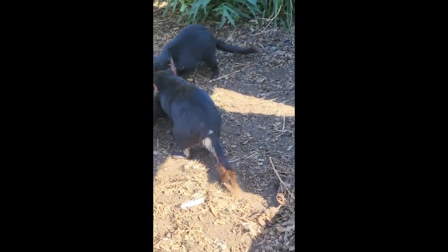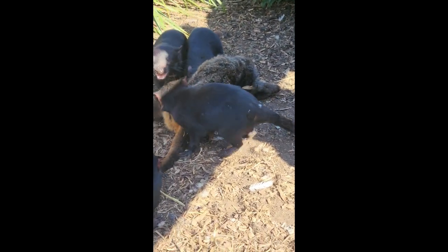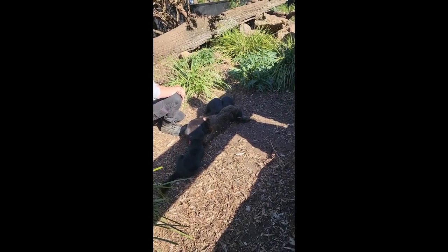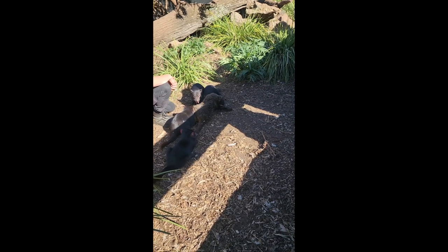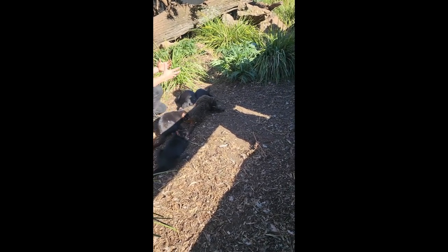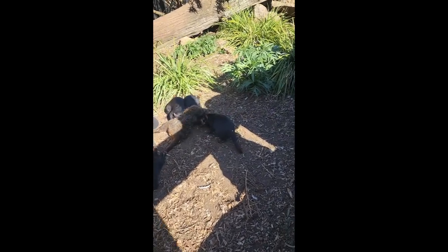That's where the Tasmanian Devils step in — they're able to clean up these animals before they contaminate waterways and spread disease. They will clean up the whole entire carcass, as they're very well made to crush all of the bones, eat all of the skin, the eyes, the ears, everything — it's all going to go.